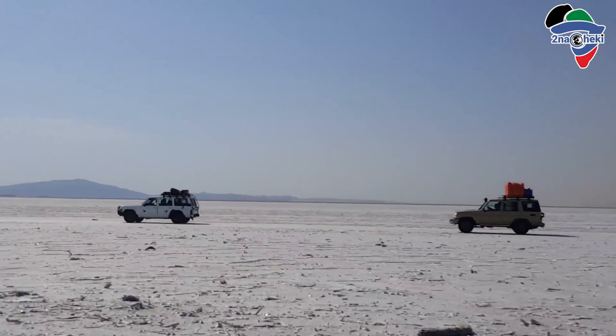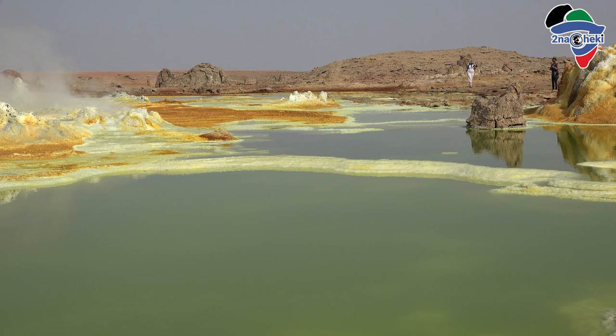The land surface is slowly sinking, and the Danakil Depression will one day fill with water as a new ocean or great lake is born. But for now, the region is full of other interesting liquids.